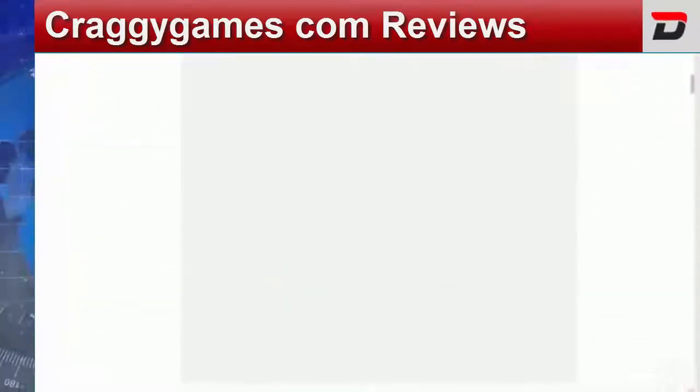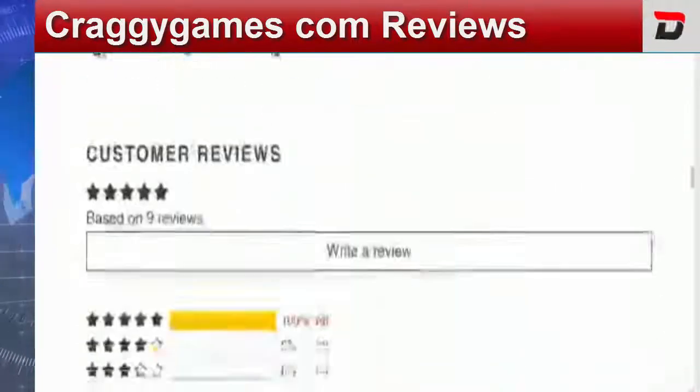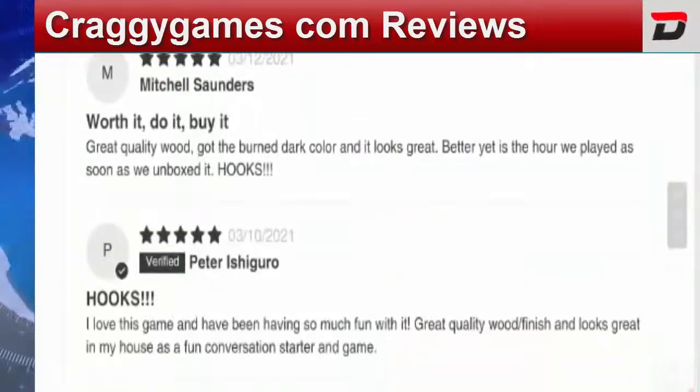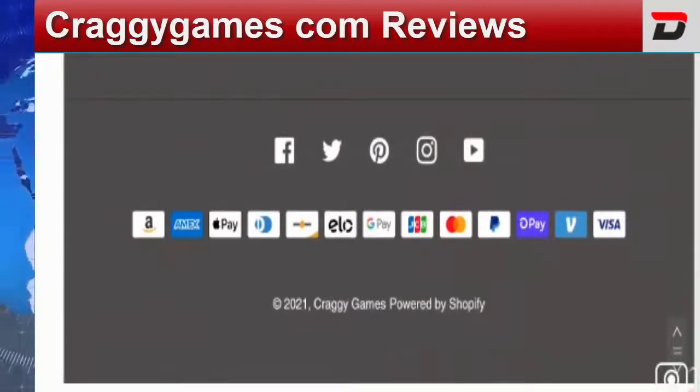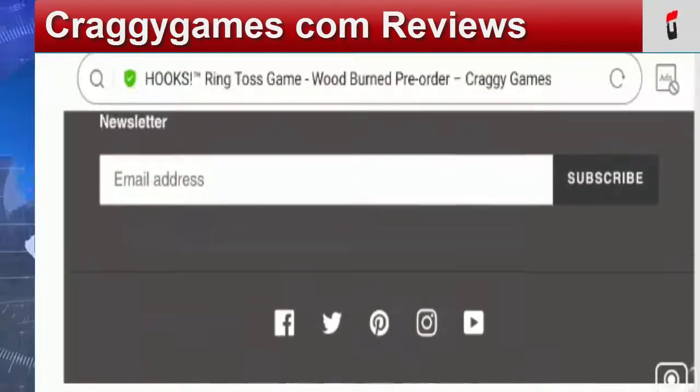Now talking about payment information, let's check out the payment options on this website. At the end of the web page, the modes of payment available on the site include Amex, Amazon Pay, Apple Pay, Google Pay, JCB, Mastercard, PayPal, Visa, etc.